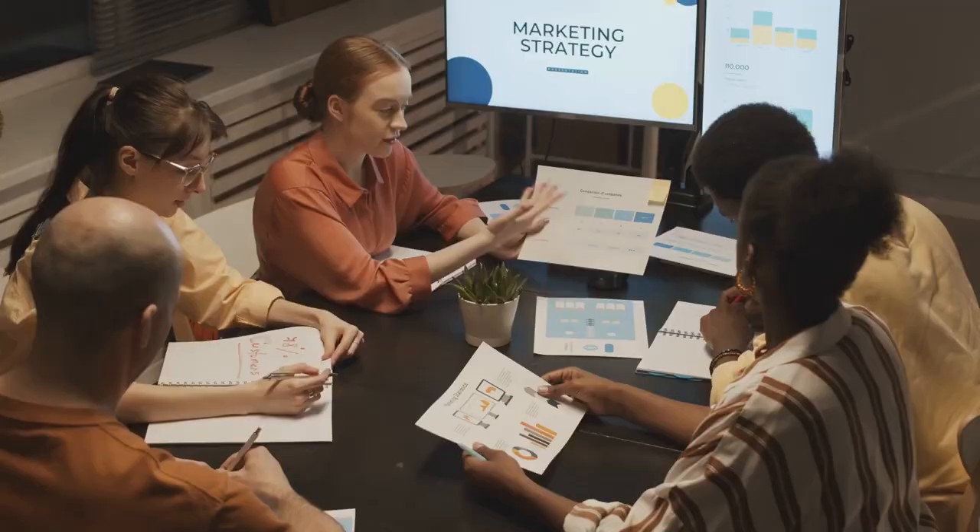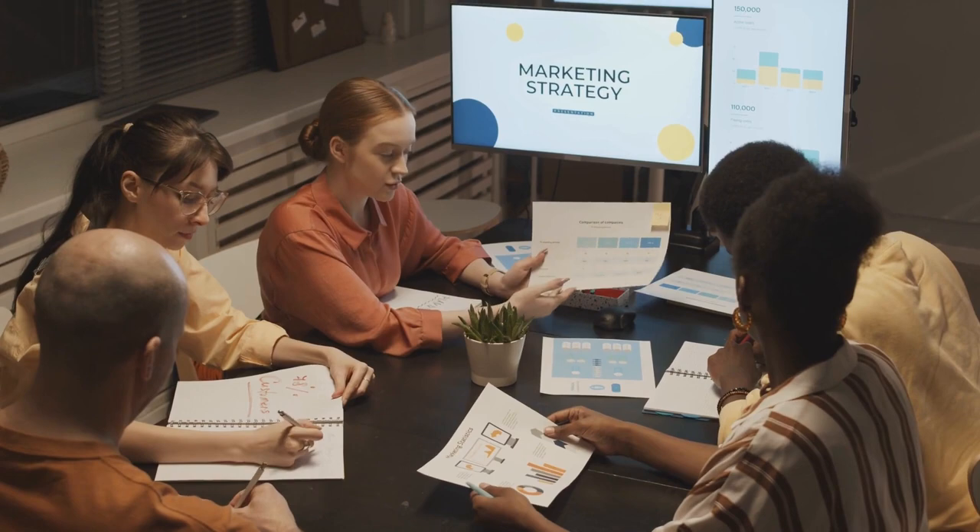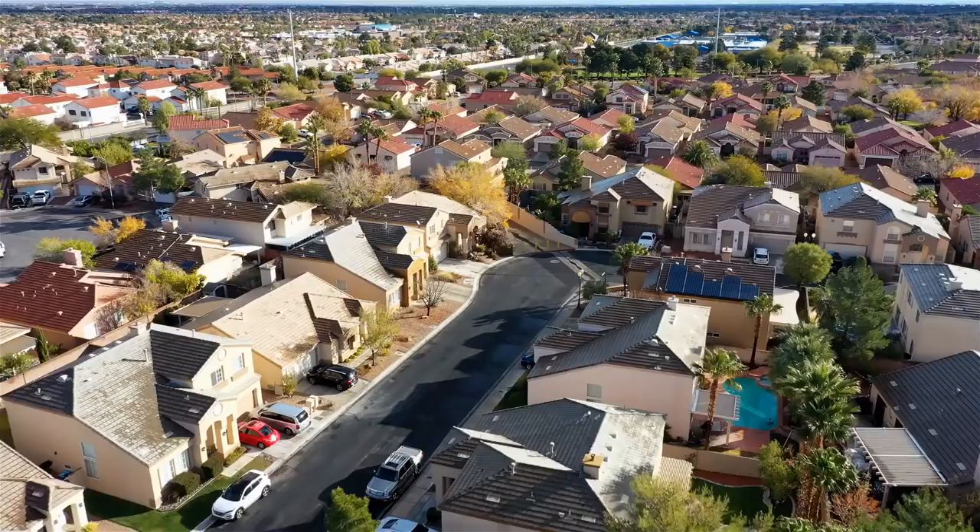Oh, ChatGPT, this is such a generic question. You have to adapt to the type of property you're selling. There is not one marketing approach that goes for every property. Everything is a little bit different. Every property is a little bit different.